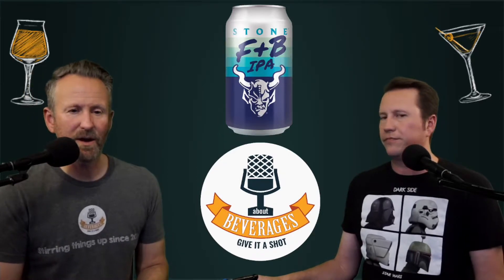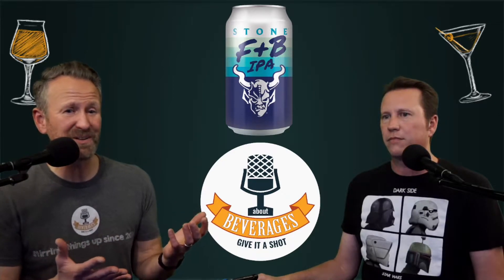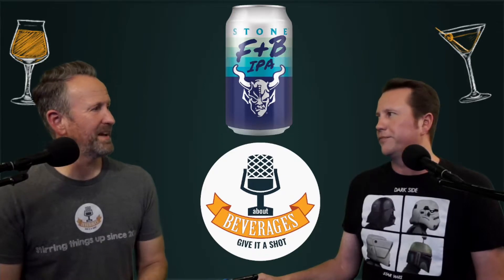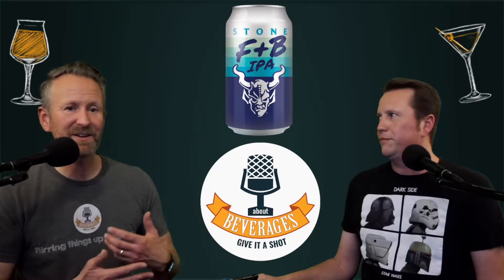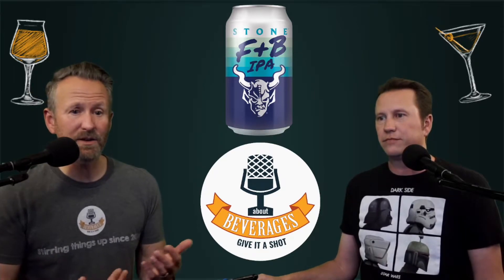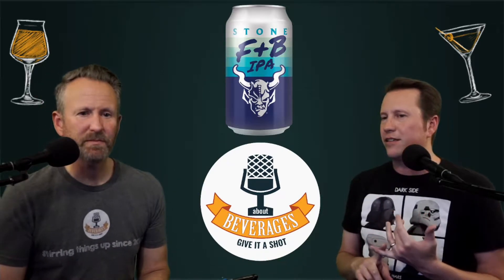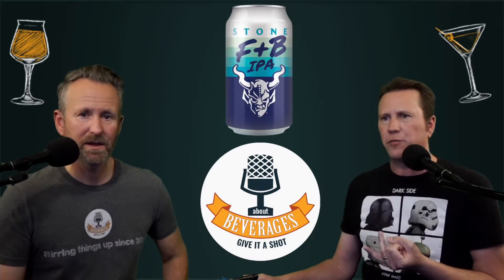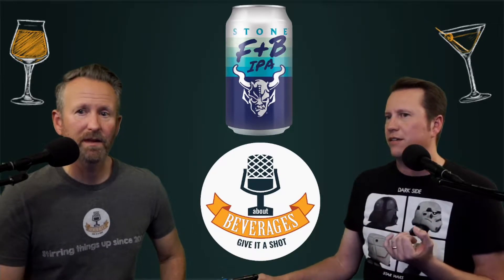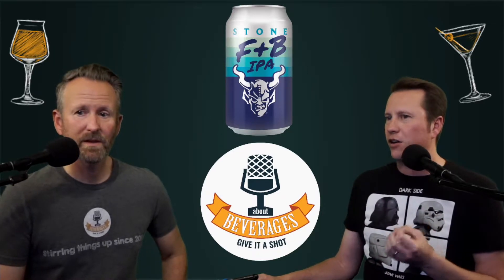I saw this one just a few months back, and I was excited that something came from Stone. It should make for some good content, and who knows — could be a good beer that we go forth and recommend. The stats: it is right at 100 calories, four percent ABV, 23 IBUs, gluten-reduced, and 2.9 carbs.